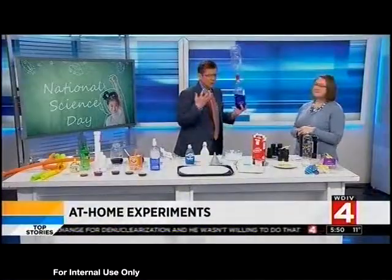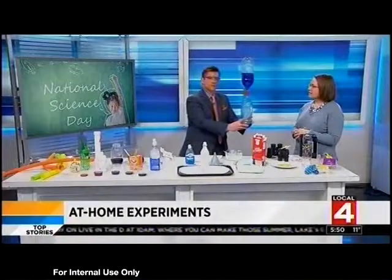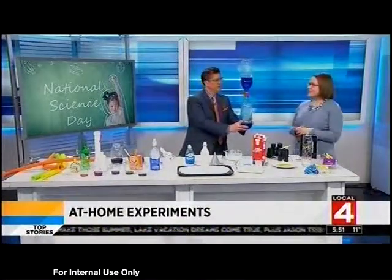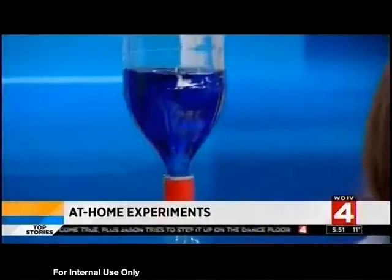Jennifer Gabries from the Detroit Country Day Middle School, thank you so much for coming in. As we send it back — a little tornado in a bottle. Happy National Science Day! Science is every day. Thank you.